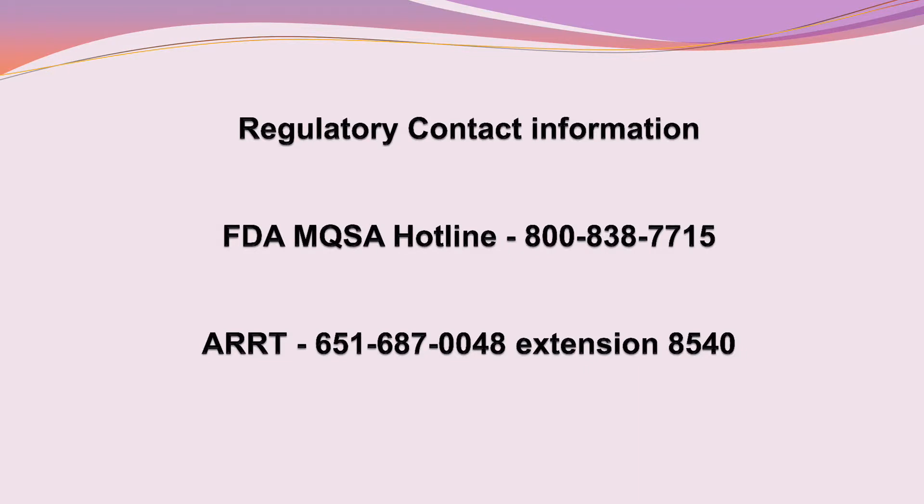Entering the field of mammography may seem complicated and overwhelming at first, but as you progress through the requirements, you will realize that it is attainable and definitely worth your efforts. I hope you will find the field of mammography as rewarding as I have found it to be, working exclusively with women and saving lives one mammogram at a time. If you need additional information about our program, please email us at admin@radcom.net. If you have questions regarding the FDA's MQSA regulations, you may contact them at 1-800-838-7715. For information regarding ARRT certification requirements, contact them at 651-687-0048 extension 8540. I wish you the very best and thank you again for turning to Radcom for all your mammography education needs.